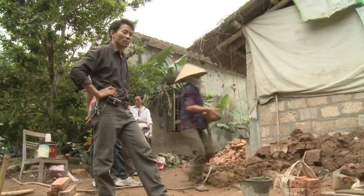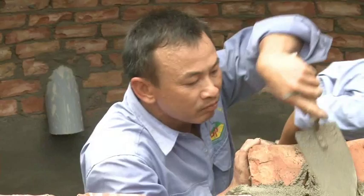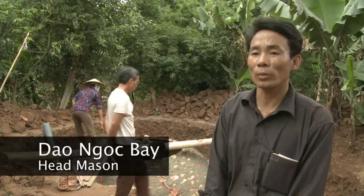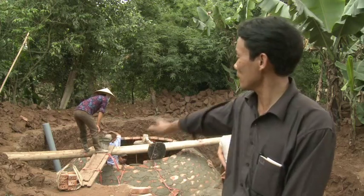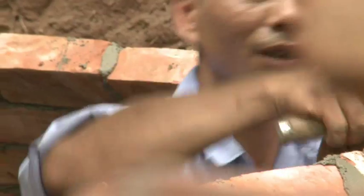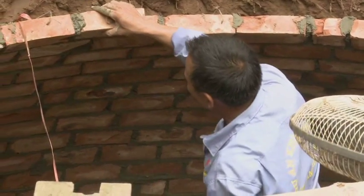Bai Yi is a head mason who has built a thousand biogas plants since 2006. There are many steps in building a biogas plant. First, we prepare the surface, then comes digging a hole, preparing materials, asking the owner to buy the materials: brick, sand, cement and stone.